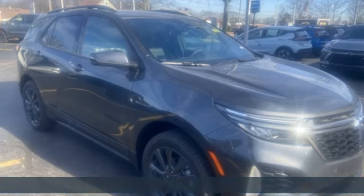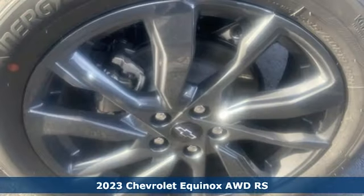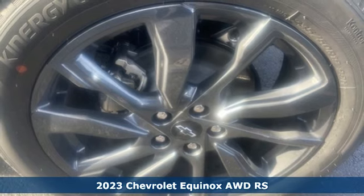It's a new 2023 Chevrolet Equinox. Stylish, energized, and ready for takeoff.